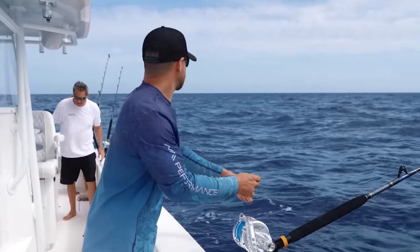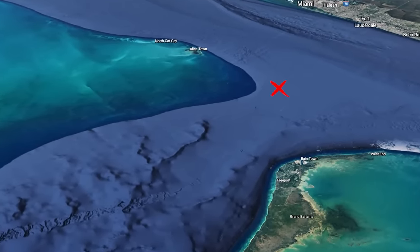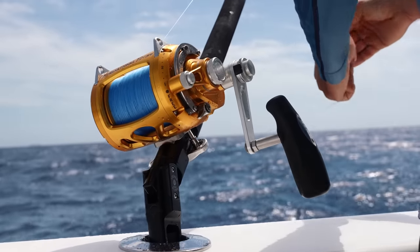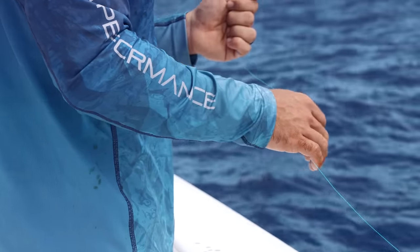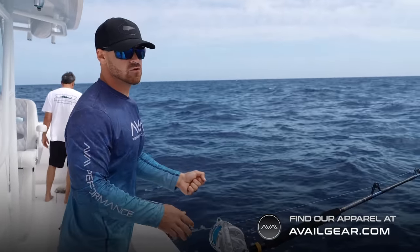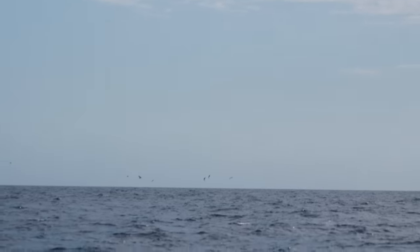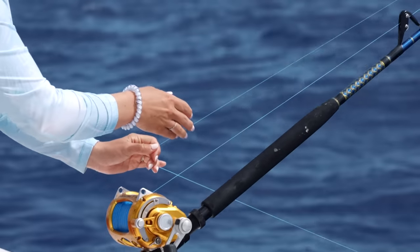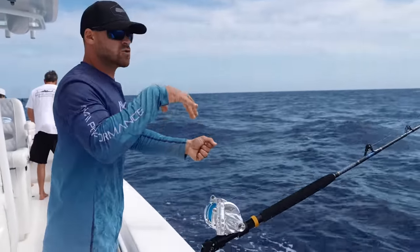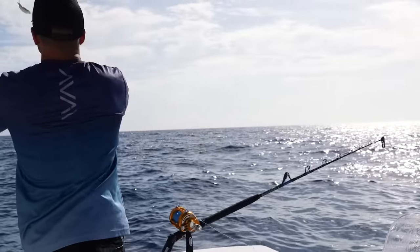We've made it into the Northwest Providence Channel, right between Bimini and Grand Bahama. We have our live pilchards that we're just free-lining out on our little bent butt conventionals, and we're just drifting. We stopped here specifically because there are some birds down that way. What we're trying to do is line ourselves up with the birds, because the tunas are underneath them — the tunas are pushing up baitfish, the baitfish jump out, and the birds come down and eat them. It's very tricky because we can't get too close to the birds or we'll spook the tunas back down. It gets pretty strategic, but the reward is so worth it.